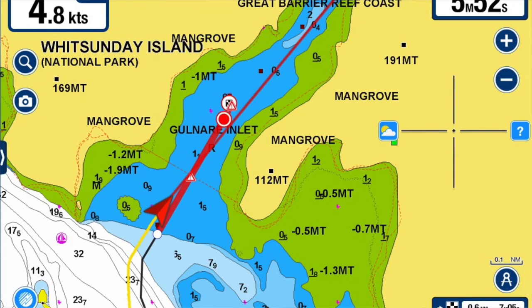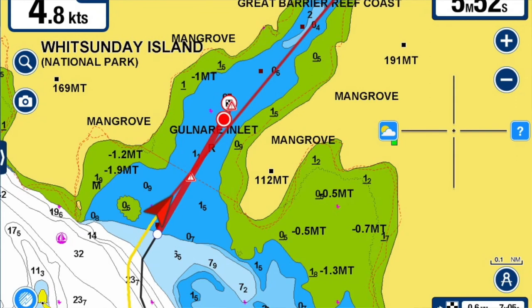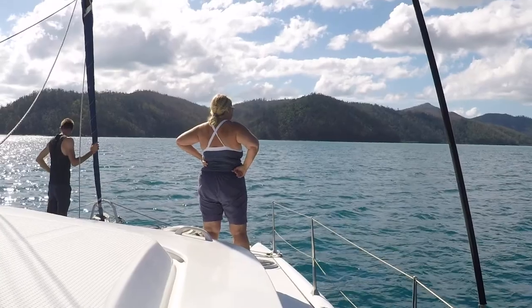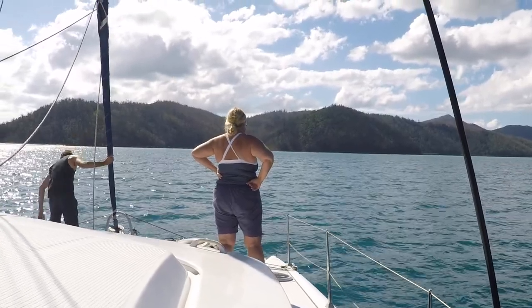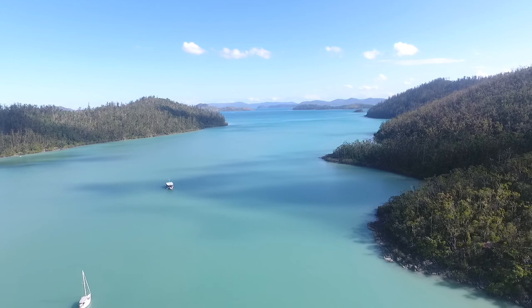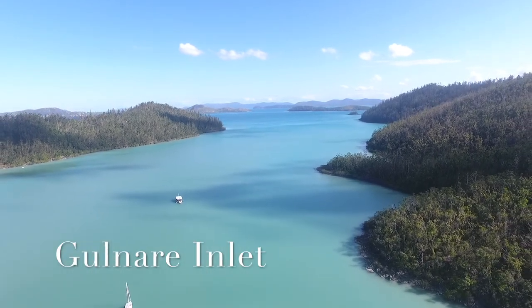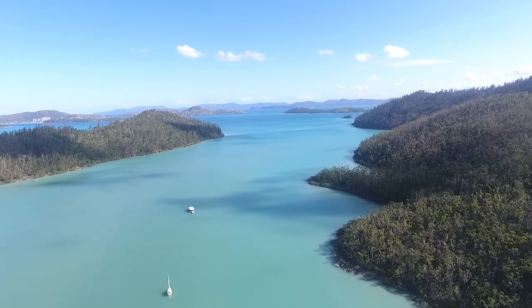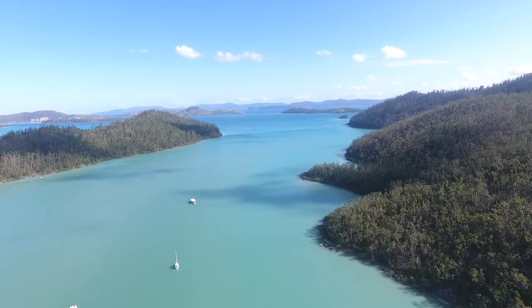We're about to go into Golnair Inlet, which is very, very shallow. It's got a reef on the starboard side as we go in. You should only enter on an incoming tide. I don't know how far up we'll go but we'll see — it's still got another five hours before full high tide. It's one of the few places I've never been in the Whitsundays, so I'm looking forward to exploring it.